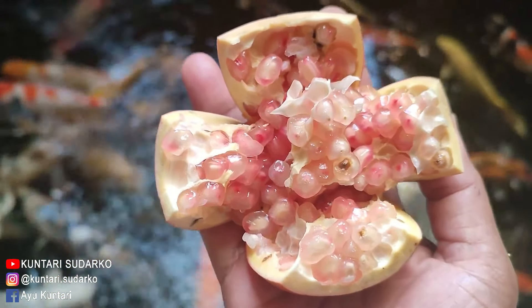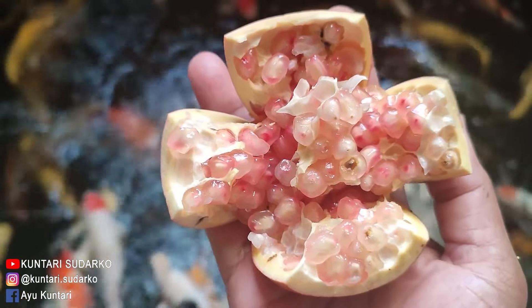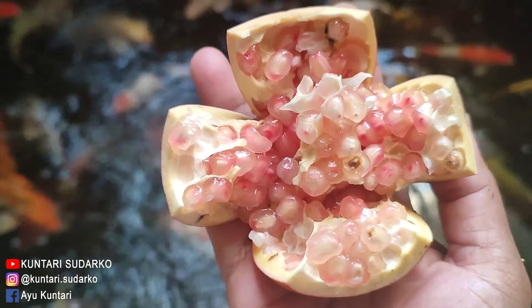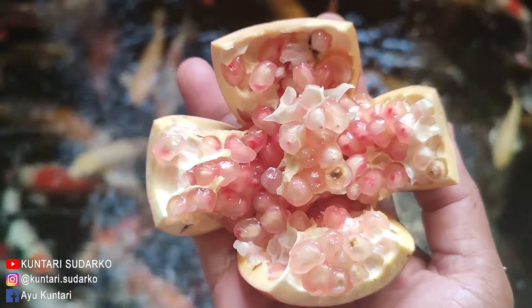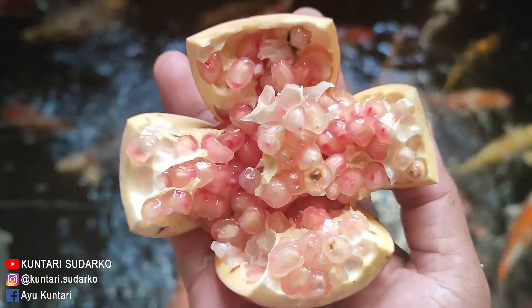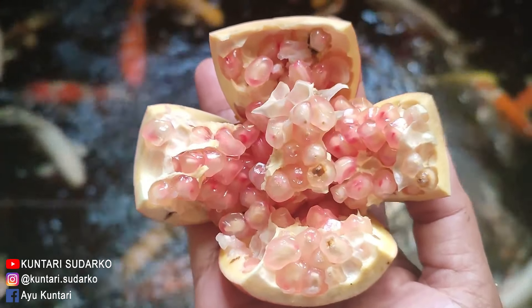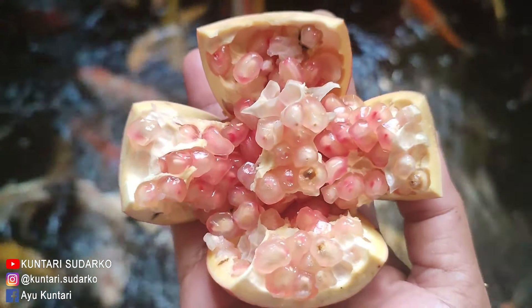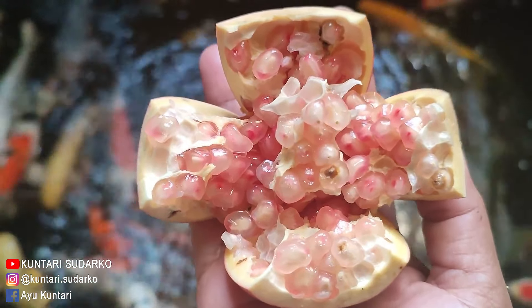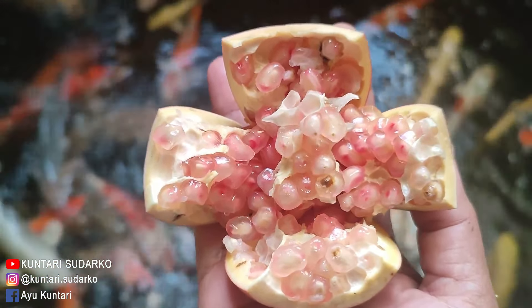Ini warna buah D5-nya cuma pink seperti ini, jadi gak merah banget. Saya gak tahu ini D5 merah apa D5 putih - jadi antara D5 merah sama D5 putih, jadinya warnanya pink. Tapi yang pasti ini seger banget. Bisa dipakai topping salad, bisa dipakai topping smoothies.